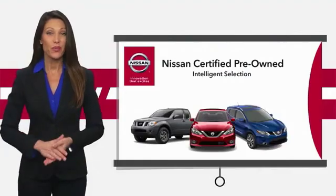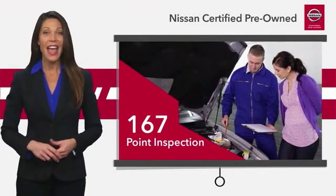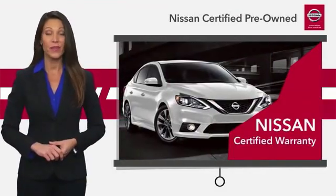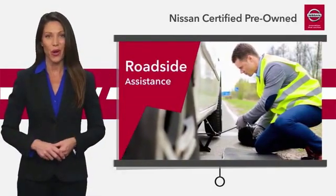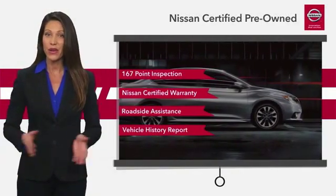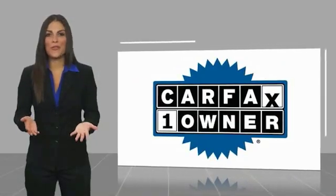Every certified pre-owned Nissan meets or exceeds comprehensive criteria and passes a rigorous inspection. We look at everything with meticulous detail before admitting any vehicle into the Nissan Certified Program. See your Nissan dealer to find the certified pre-owned vehicle that's right for you. This is a one-owner vehicle with